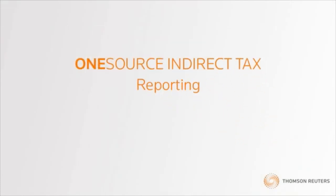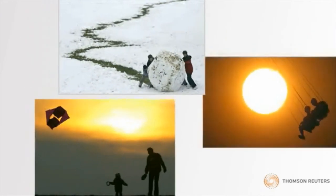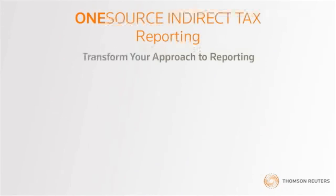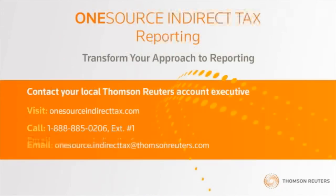Now you can see how OneSource Indirect Tax Reporting from Thomson Reuters can help you focus on what really matters. Don't waste another second on ineffective reporting processes. OneSource Indirect Tax Reporting is the fast, accurate, and flexible solution your company has been looking for. Contact us today to learn more about OneSource Indirect Tax Reporting and let us transform your approach to reporting.